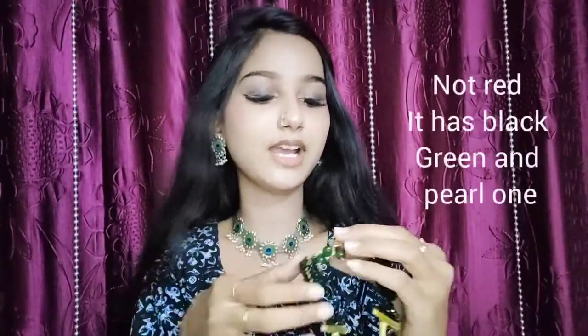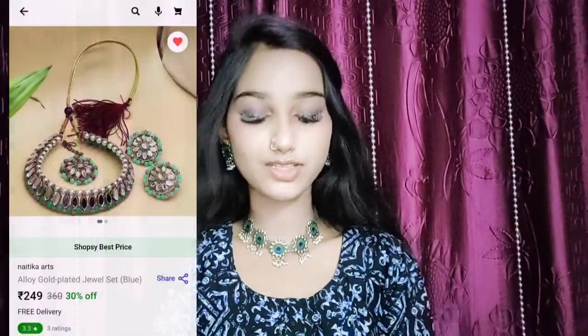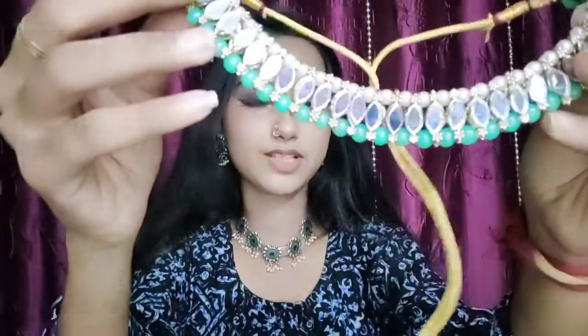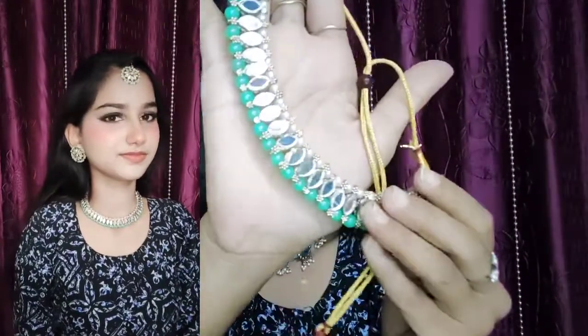This is how it looks — very beautiful. There were colors available in this: there were red, green, and moti. I ordered the green color and I like it. This is how it looks.